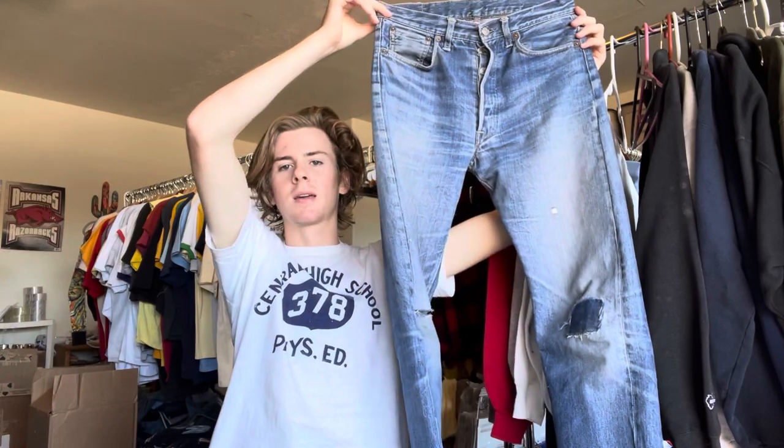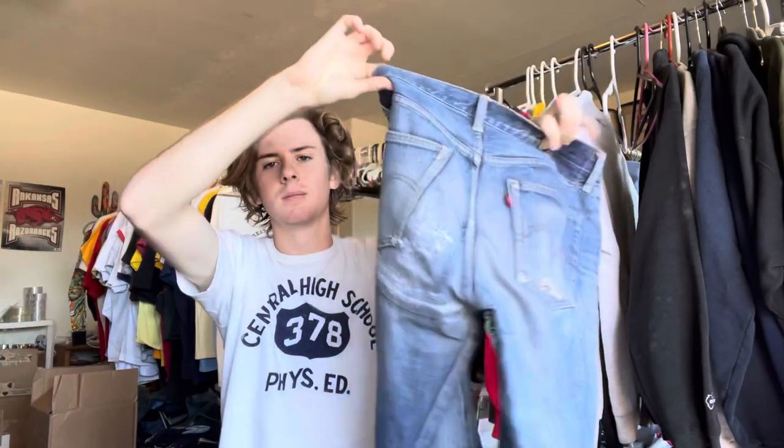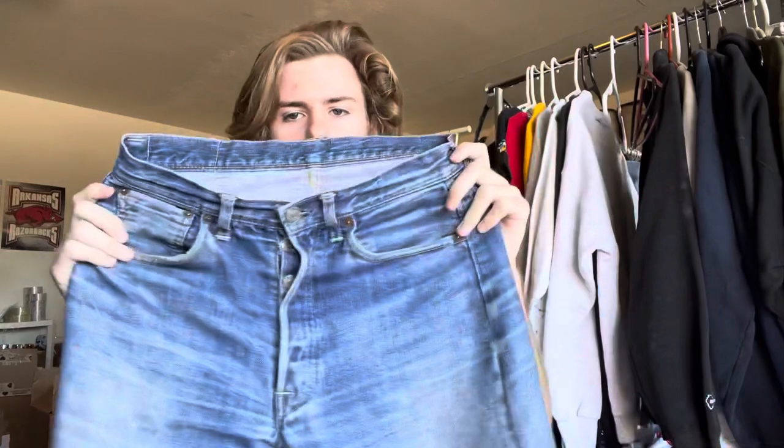These ones are significantly slimmer, because you gotta think these came out like peak hippie era. Fashion was getting a little bit funky, but yeah, these things are great.